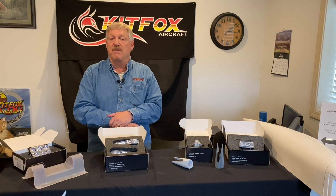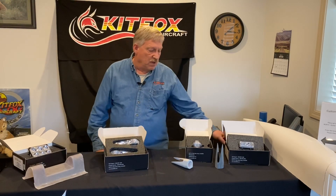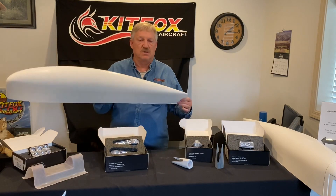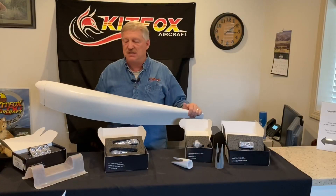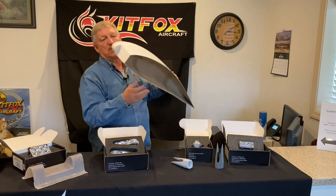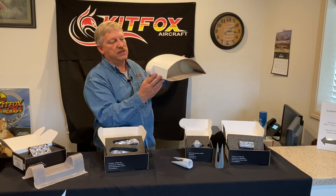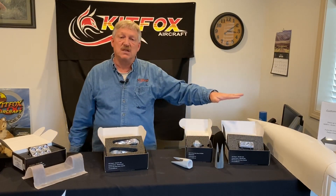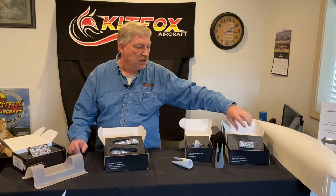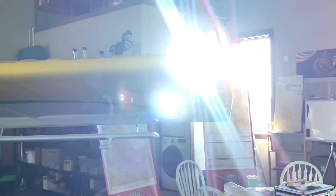I'd like to talk about a few of the options we have available for the Kitfox. When you get your kit, the wing kit comes with a wing tip — just a standard wing tip with no provisions for nav strobes, landing lights, or anything like that. The upgraded tip has provisions specifically for the nav strobes and also for the landing taxi light. It's designed specifically for the Micro Sun, which is an Aero LED product we have here on the end of the table. It has a nice lens that goes over the front of it. This is the Micro Sun light — it's a three-light, nicely done, well-designed light that works really well in the upgraded tip.